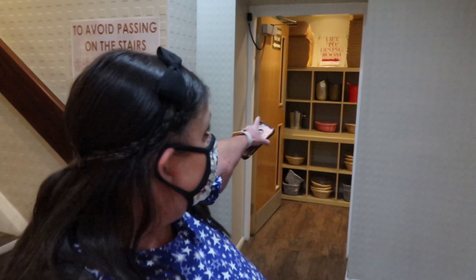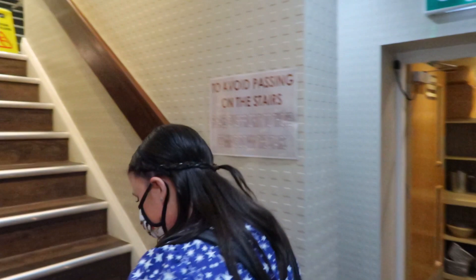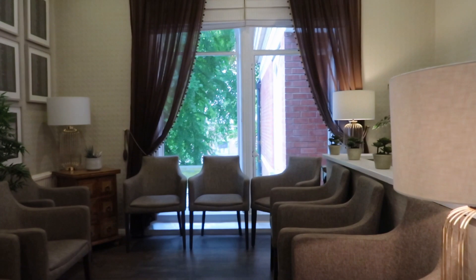There are stairs to upstairs but there is a lift just through here, just so you guys know. We'll take the stairs. It's just like a waiting area up here — if you're a little bit early you can come and sit here.